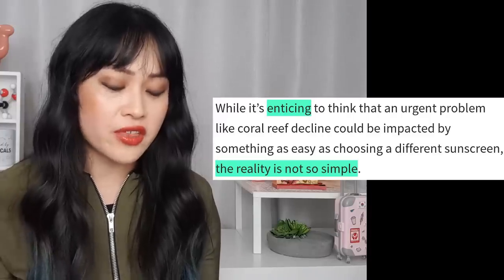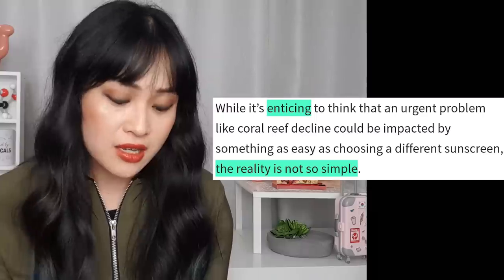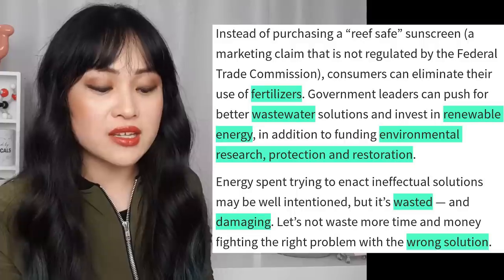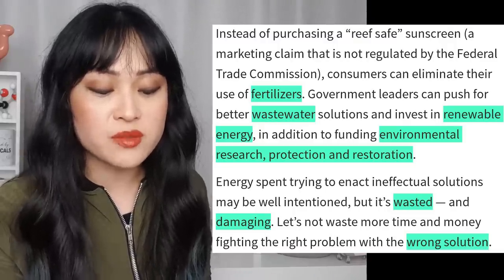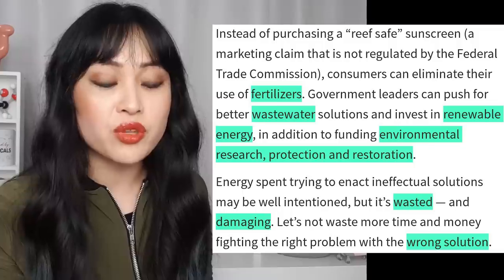It's much easier to tell people the convenient lie that if you just use the right sunscreen then it's fine, even though air travel is one of the biggest contributions to your environmental footprint. And as a consumer this is a really nice feel-good idea, so of course skincare companies are going to take advantage of that in their marketing. While it's enticing to think that an urgent problem like coral reef decline could be impacted by something as easy as choosing a different sunscreen, the reality is not so simple. The coral scientists suggest: instead of purchasing a reef-safe sunscreen — a marketing claim not regulated by the Federal Trade Commission — consumers can eliminate their use of fertilizers. Government leaders can push for better wastewater solutions and invest in renewable energy, in addition to funding environmental research, protection, and restoration. Energy spent trying to enact ineffectual solutions may be well-intentioned, but it's wasted and damaging. Let's not waste more time and money fighting the right problem with the wrong solution.